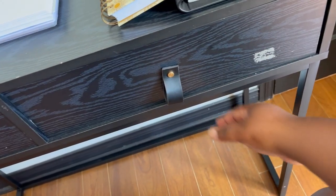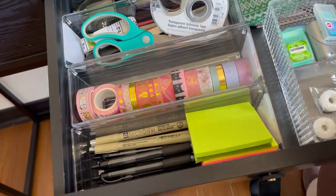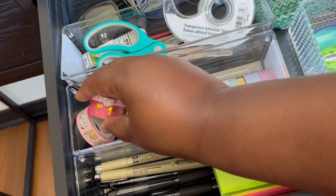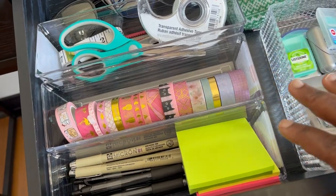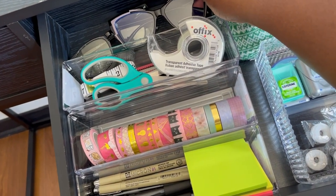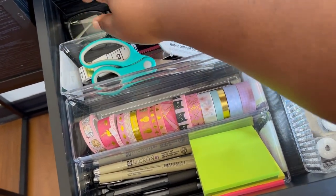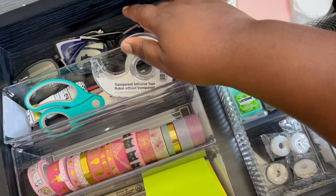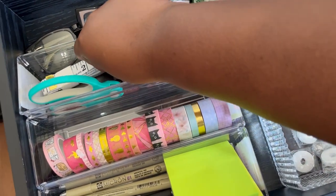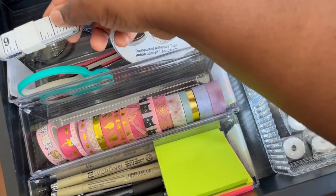In this second drawer I keep a couple more must-have items, again using small containers from the dollar store — don't sleep on the dollar store, it has so many great things. Starting from the back: these are some blue light glasses. I spend a lot of time on the computer writing papers, reading scholarly journals, or just working in general, and I find they help lower my migraine rates. Then I have some tape, scissors, a letter opener, and an exacto knife.